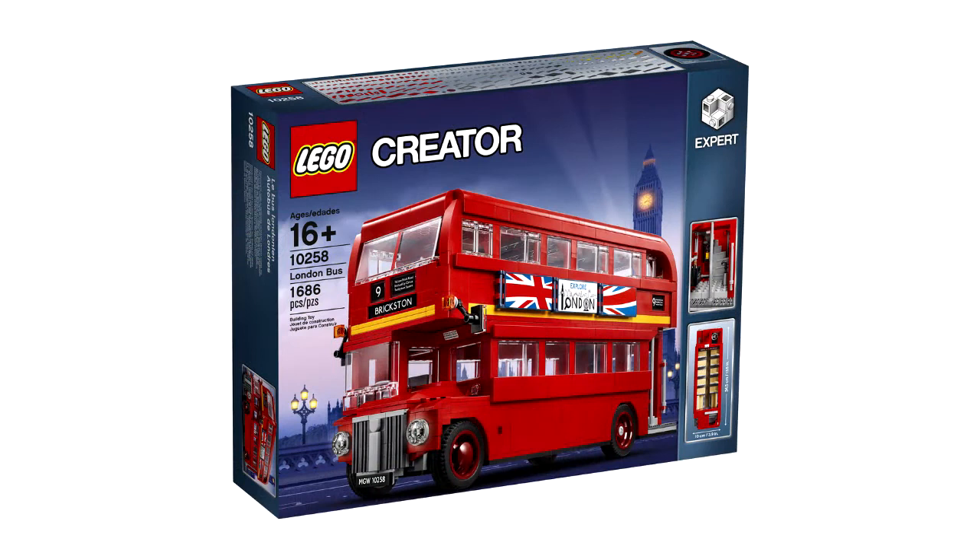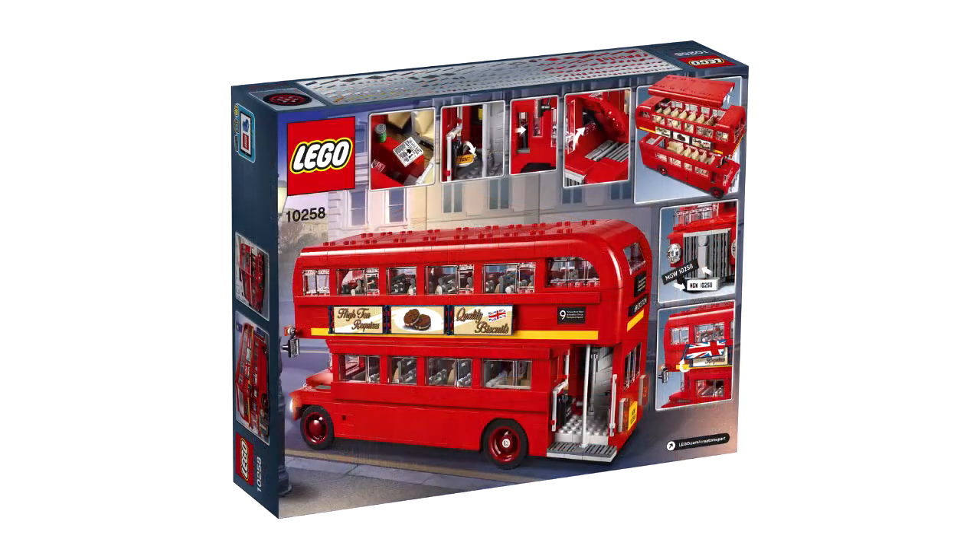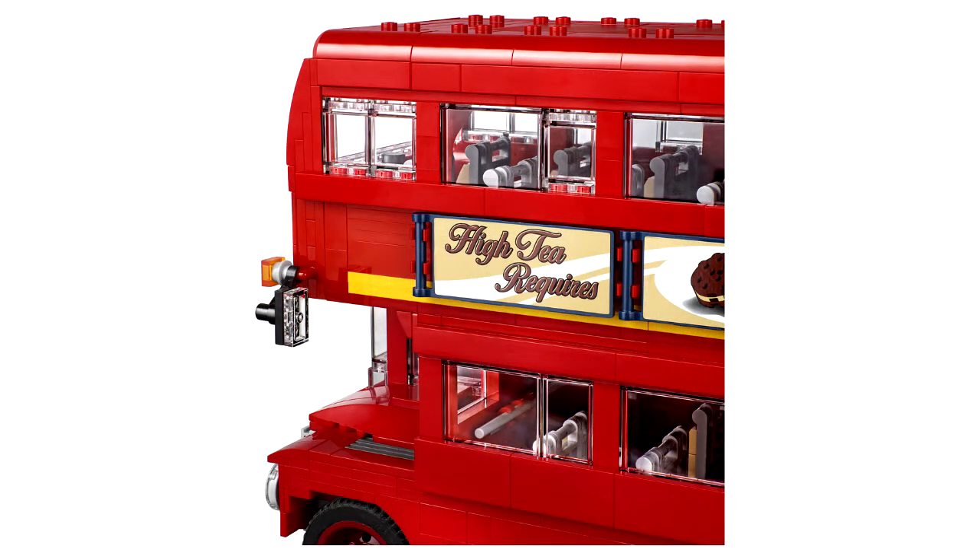Starting off, this is set 10258, the London Bus. It's coming from the Creator Expert line of vehicles — we've gotten the Volkswagen Beetle, the Ferrari, the Mini Cooper, the Volkswagen Bus. This vehicle is apparently scaled to sit on a shelf with those and not look weird. It's going to be $140 US and clocking in at 1,686 pieces. The piece-to-price ratio is there, but it's a Creator set so we're not getting any minifigs or anything.